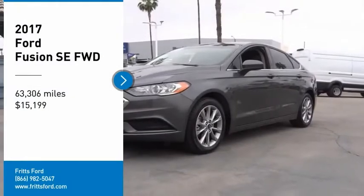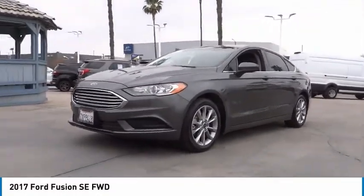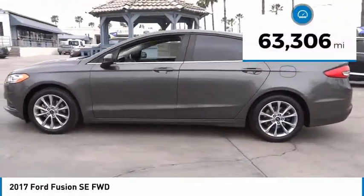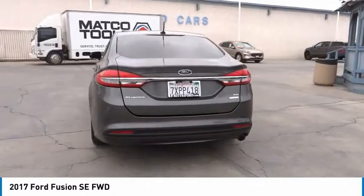Take a ride in the 2017 Fusion — you can have both impressive power and great economy. Priced below $20,000, this vehicle has less than 65,000 miles. If you like it online, you'll love it in your driveway. Take it for a spin today.